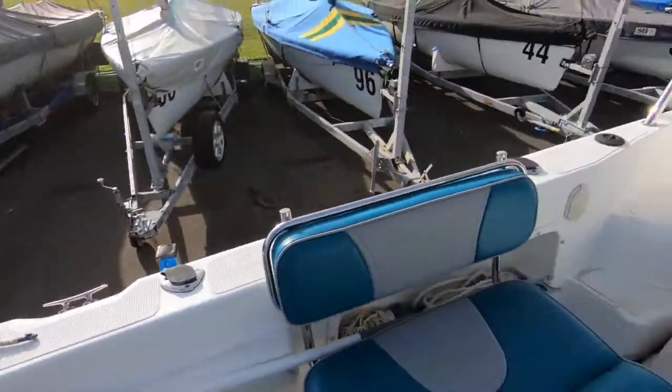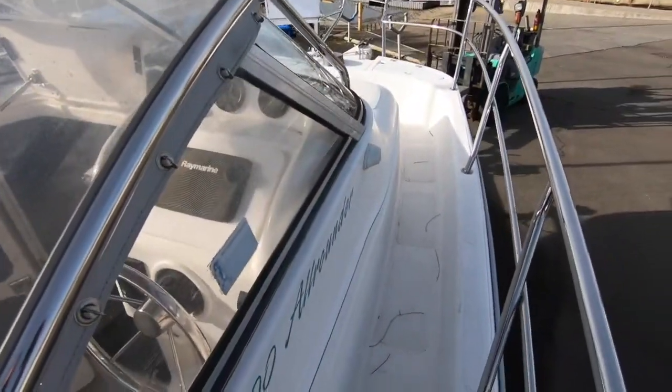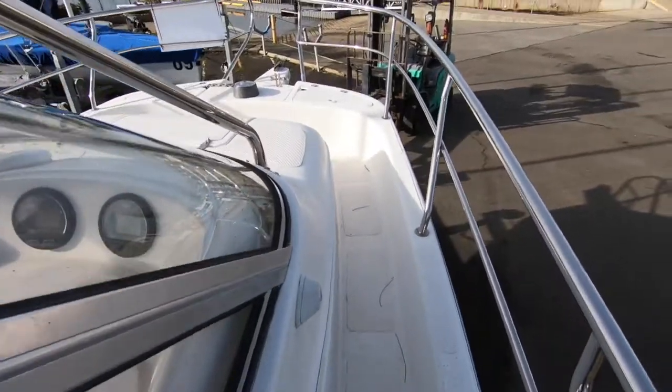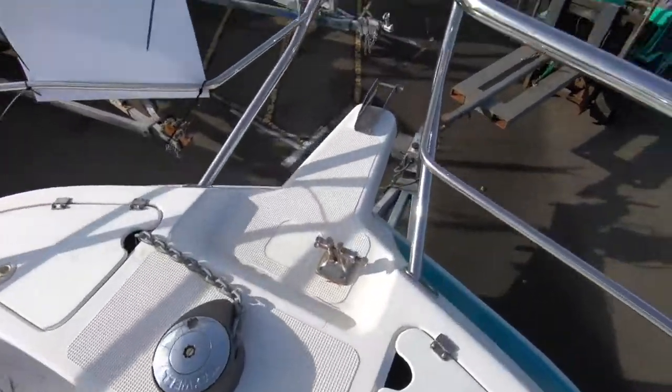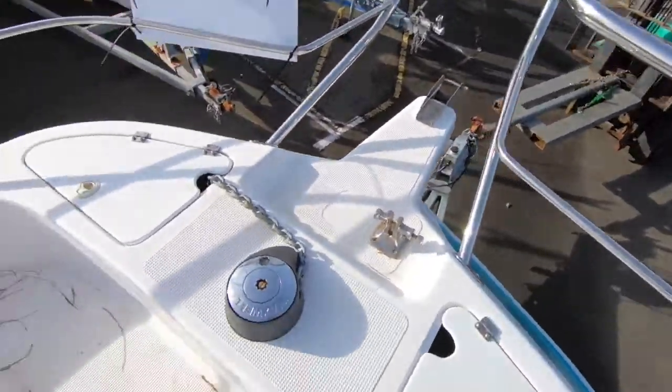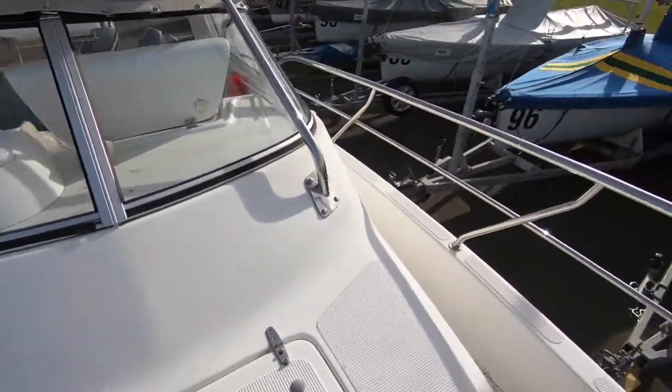Good-sized cockpit, the extra seats will fold up, easy walk-around decks, and we've got an electric anchor winch — so all the bells and whistles for easy, safe, and comfortable boating are contained within this boat. It's a very nice package.